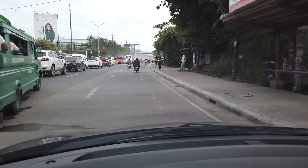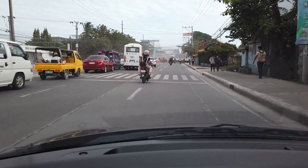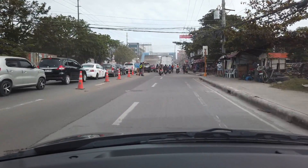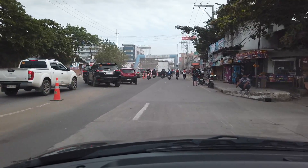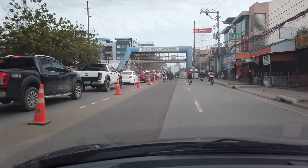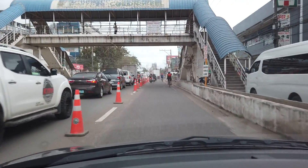I will be taking you to the U-turn slot under the bridge because look at how clogged up the traffic is. It's a mistake going here. I will just turn around and you can see that the people are just waiting for it to move. Look at the top of the bridge — OMG. No choice here but to turn around.